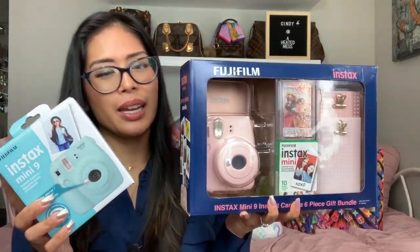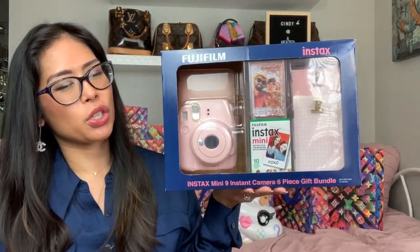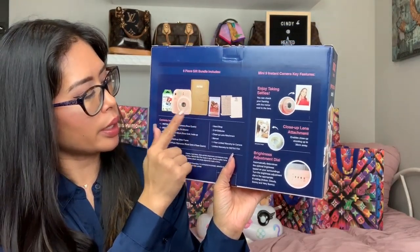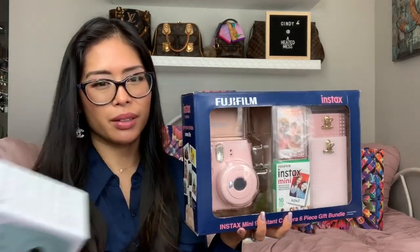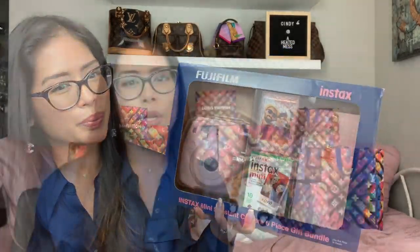I got the Instax Mini 9 Instant Camera gift bundle from Black Friday — great deals. I got the same one in blue for my oldest son. I'm an elder millennial and we grew up with disposable cameras. There's something so gratifying about taking a picture instantly and printing it out as a Polaroid. This gift bundle comes with a holiday album, film, and two picture frames. I got this for me because I want to start printing out pictures for my office at work, and I got the smaller one for my son. These are great ideas for kids, young adults, or anyone who likes to take pictures and save memories.